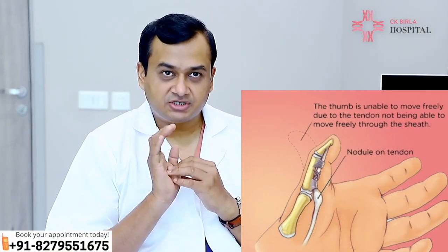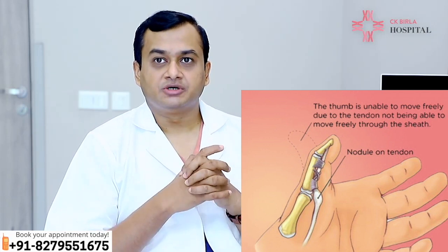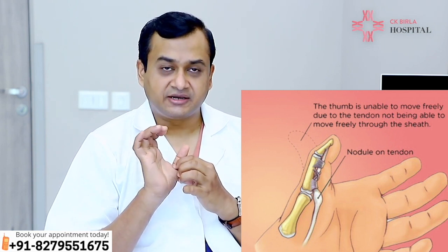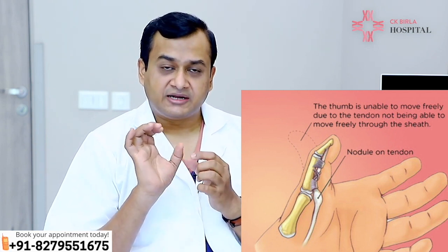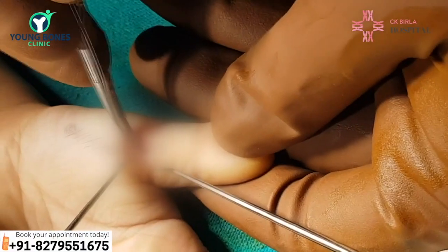The treatment here was very simple. We counseled the patient that it's a straightforward surgery, and therapy and massages have not been shown to be of much use in such cases where it's already stuck. It's a grade 3, grade 4 triggering where the thumb is locked in this amount of flexion.